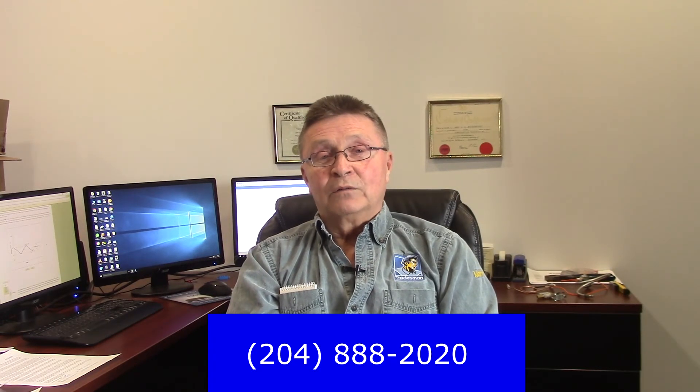I hope this information was valuable to you. If you have any questions about heating or air conditioning, just ask in the comment box below. For more information, visit our website at TMS2020.com, or you can call us directly at 888-2020. Thank you.